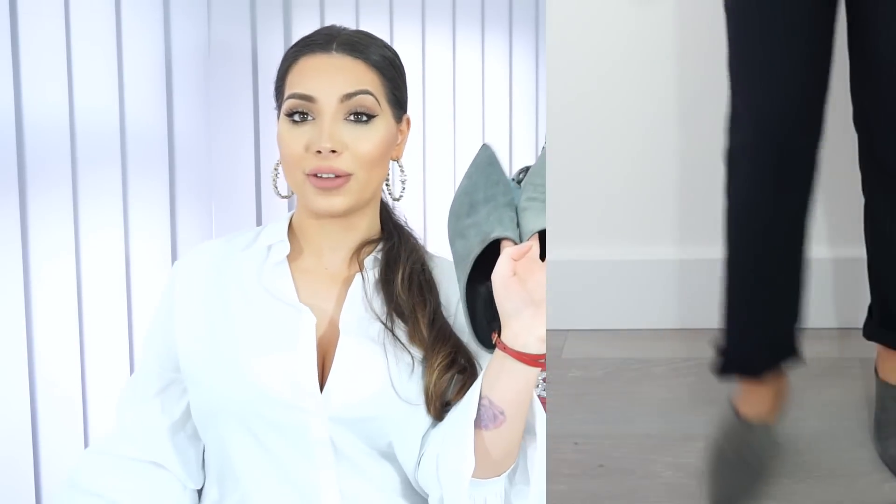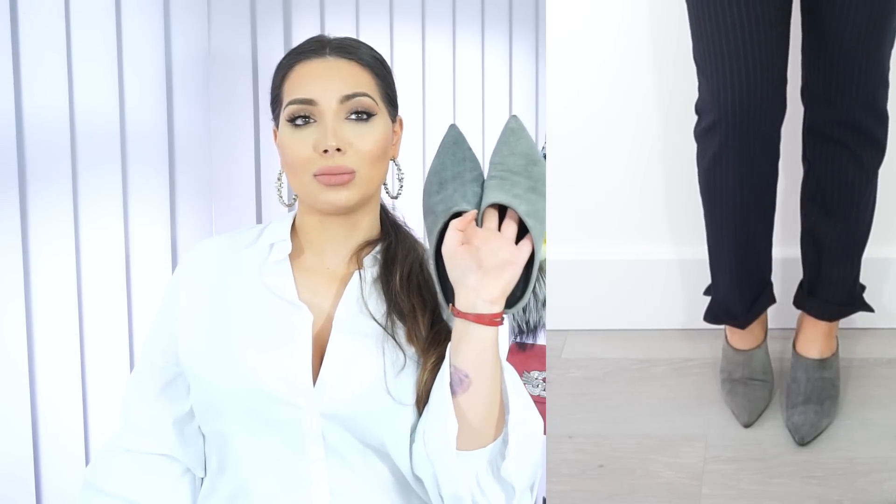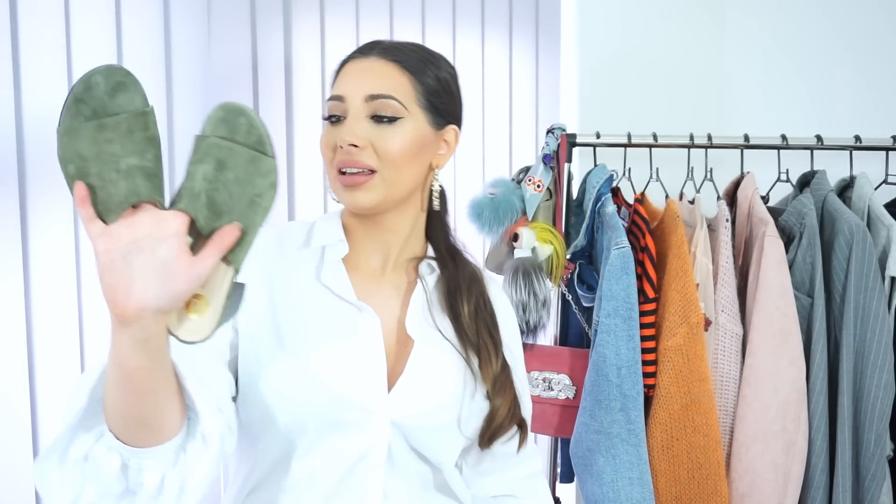Last but not least I want to talk about mules — mules are so trendy this season, you definitely need a pair in your wardrobe. Here I have two pairs. This one is by Topshop — unfortunately these aren't available anymore, I got them on sale a few months ago. But they have a very similar style available now in different colours, so I'll link them down below. I posted pictures with these on my Instagram so they should still be available.